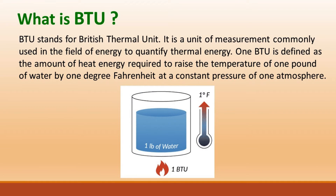What is BTU? BTU stands for British Thermal Unit. It is a unit of measurement commonly used in the field of energy to quantify thermal energy. One BTU is defined as the amount of heat energy required to raise the temperature of one pound of water by one degree Fahrenheit at a constant pressure of one atmosphere.